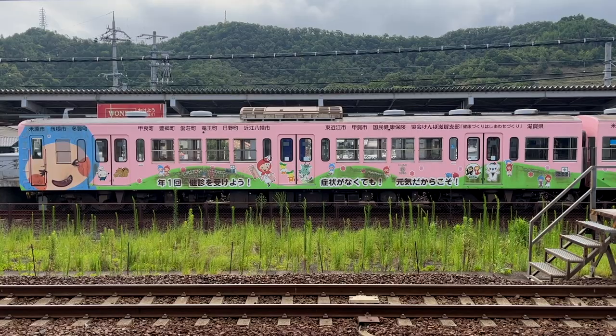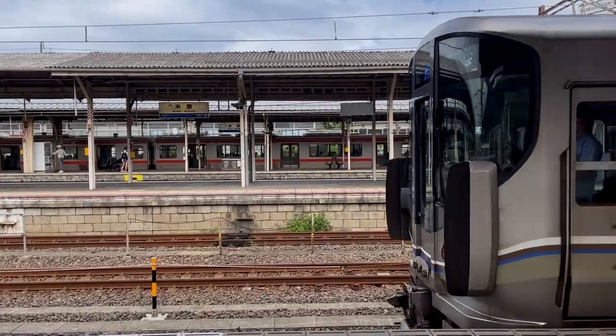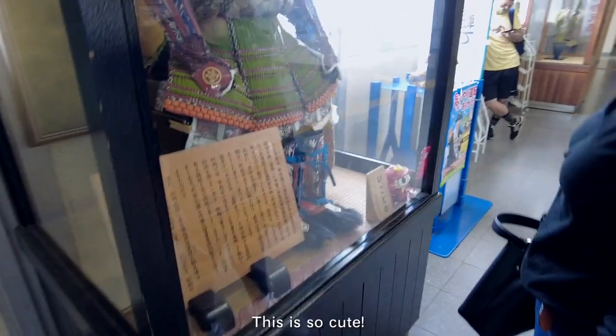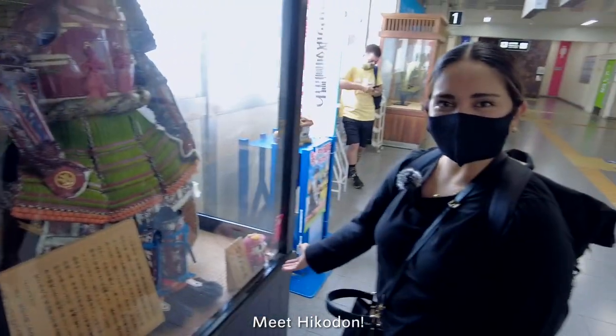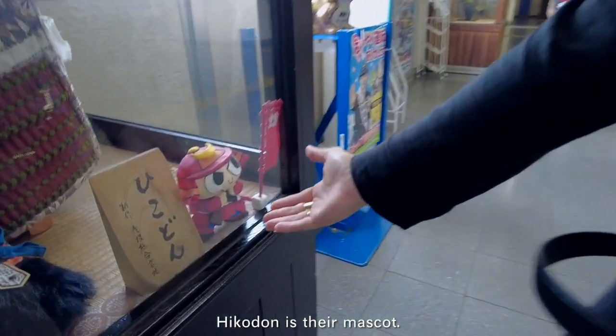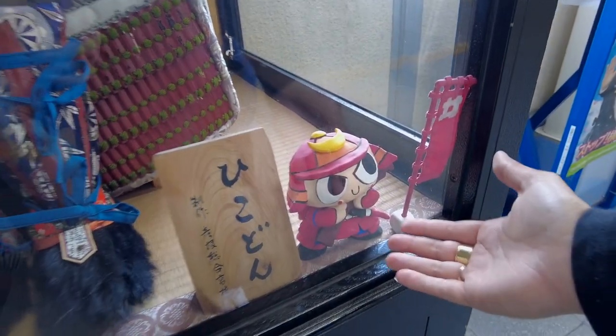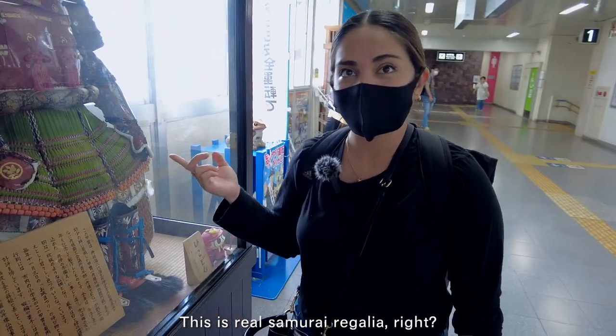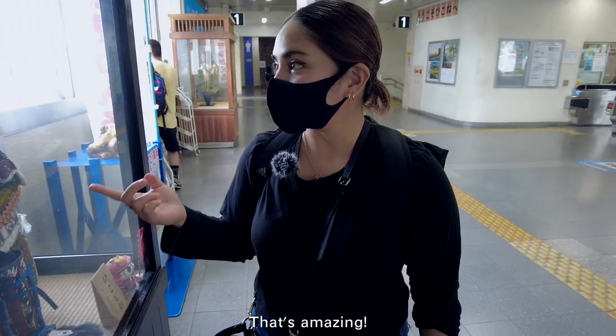We stopped at Maibara Station first to change trains, then took another train one stop to Hikone. Meet Hikodon — their mascot! So cute! And check this out — this is real samurai regalia. That's amazing!